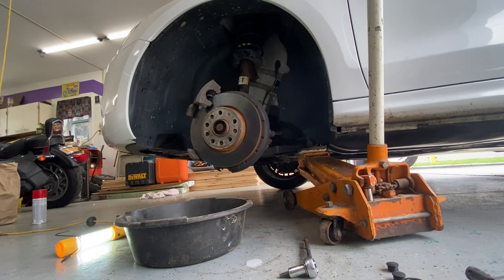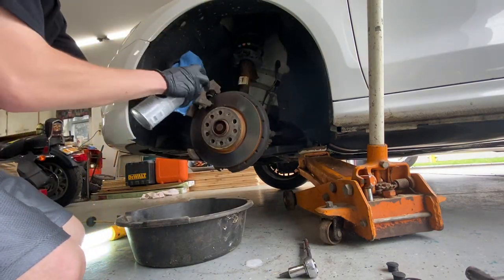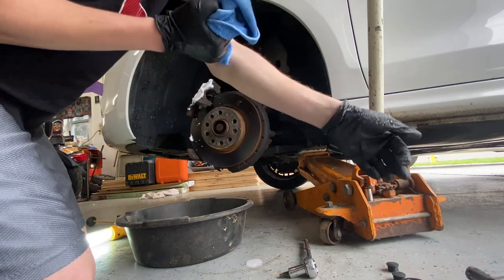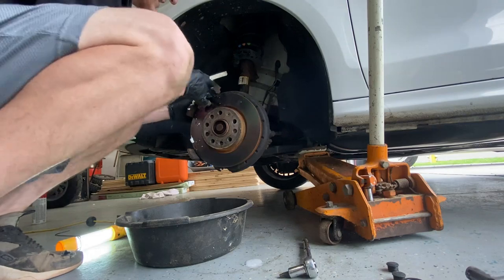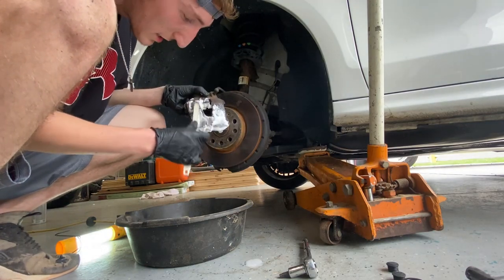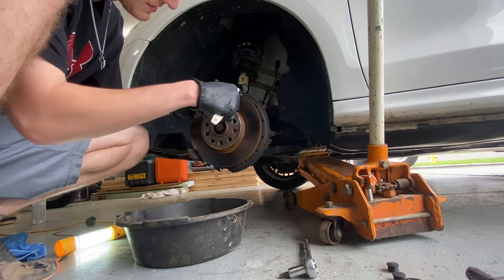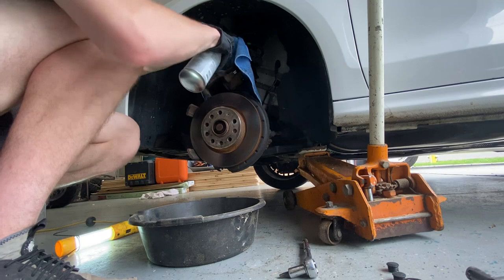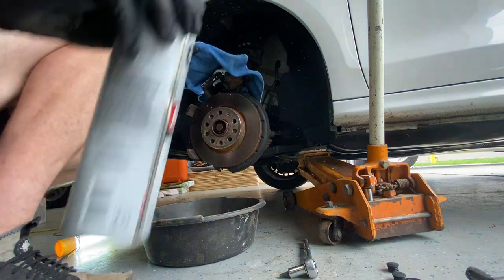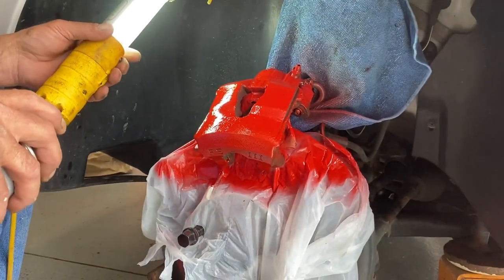Okay, quick update. We got the caliper down here, using this degreaser, spraying it on. I'm getting it all over myself and then just scrubbing away here, getting all this crap off of it. Not a whole lot of craziness going on.